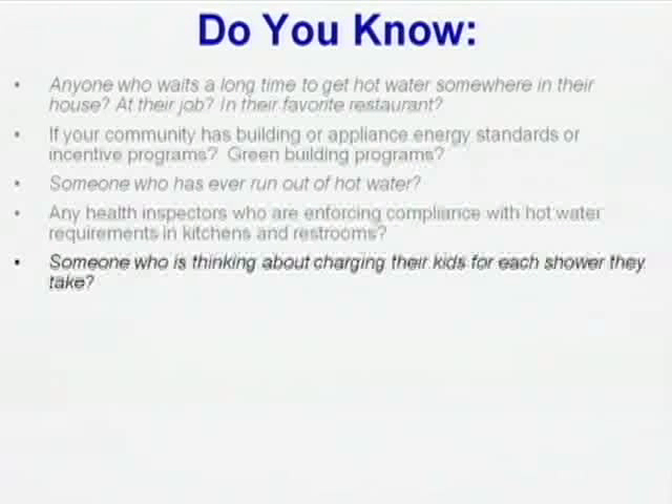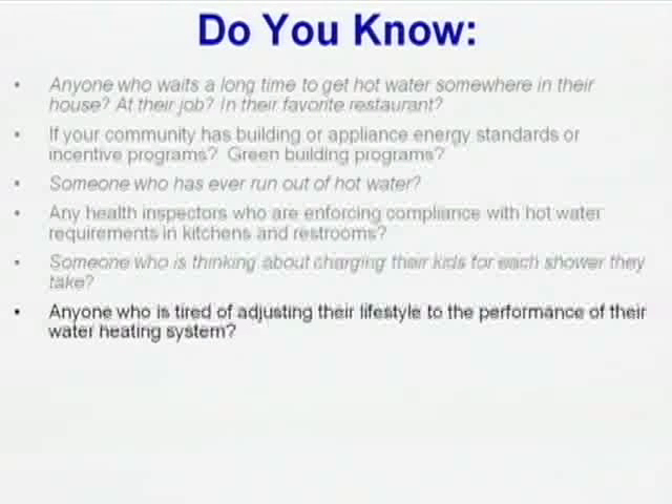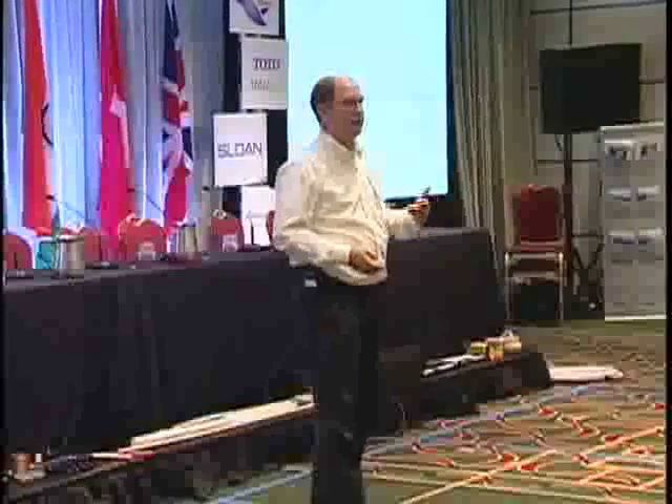Do you know someone who's thinking about charging their kids for each shower they take? I think meters are a good thing — you'd probably only have to give out allowance once. Anyone who's tired of adjusting their lifestyle to the performance of their hot water system? We all do. We have evening kids who shower in the evening because our water heater isn't large enough in capacity or continuous enough to keep up with the demand we would have.